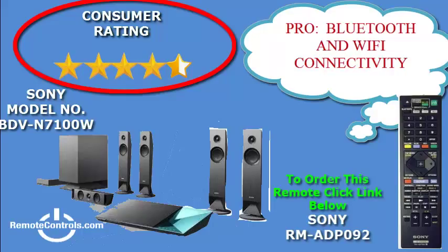The remote control part number for this system is RM-ADP092. The remote is lightweight and easy to use. For you Netflix fans, the remote has a Netflix button and with a single push of a button, you are ready to watch movies.